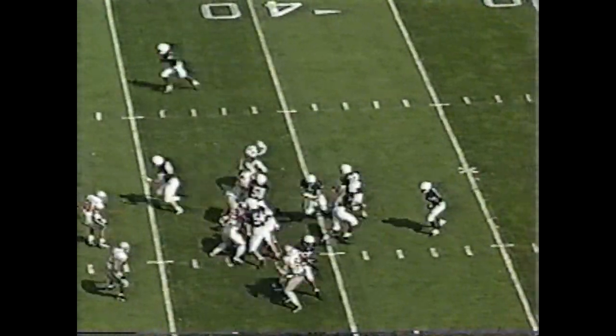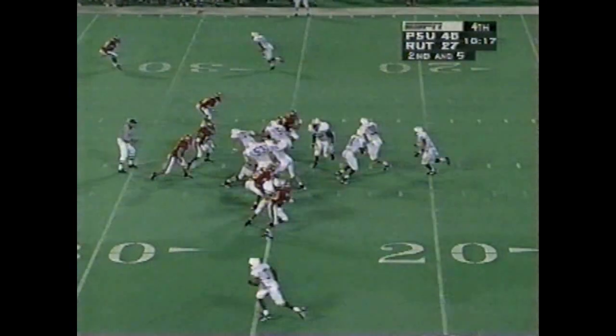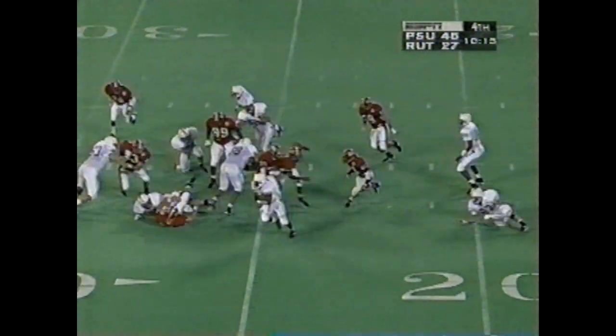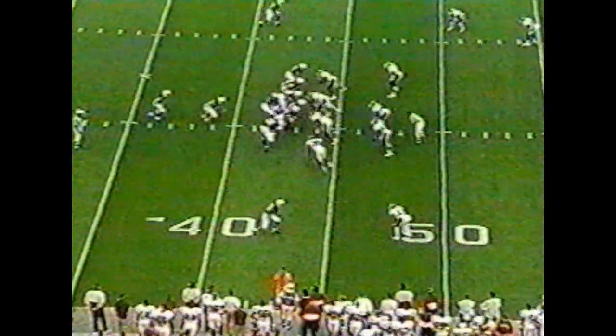Hand it back to Archie and again he has a huge gain. They both made it. This is Mike Archie. This is Archie. Hill back. Whitman the fullback. Mike Archie.